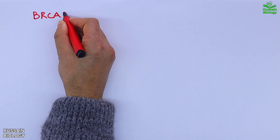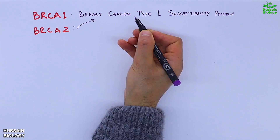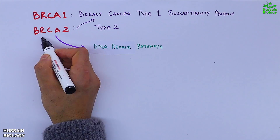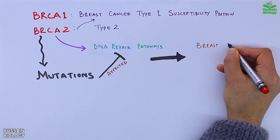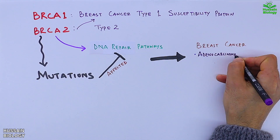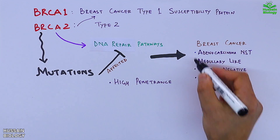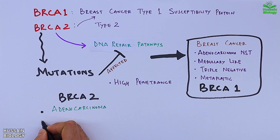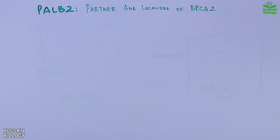BRCA1 — breast cancer type 1 susceptibility protein — and BRCA2, which is type 2 protein, both mediate DNA repair pathways. When mutations occur in these genes, the DNA repair pathways are affected, leading to breast cancers such as adenocarcinoma NST, medullary-like, triple negative, or metaplastic subtypes for BRCA1, and adenocarcinoma NST with no distinct type phenotype for BRCA2.